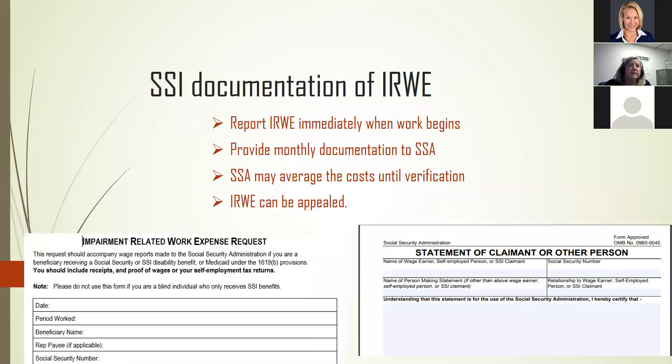For SSI documentation of an IRWE, there are two different forms available — an impairment-related work expense request form and a Social Security form. Since IRWEs affect the SSI payment differently than SSDI, we need to discuss that.